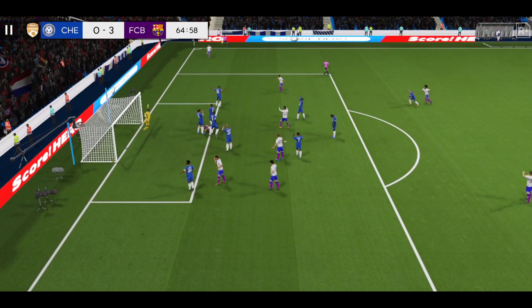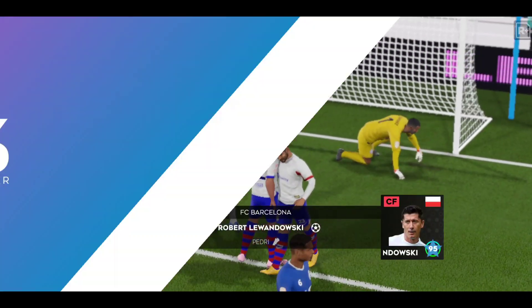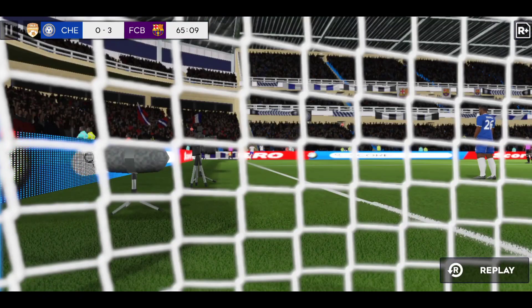He's put some power behind it — Lewandowski scores! Great finish there. It's a hard skill to master, but to pull off a fine volley like that, you're always going to be troubling the goalkeeper.